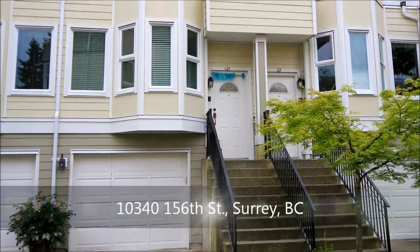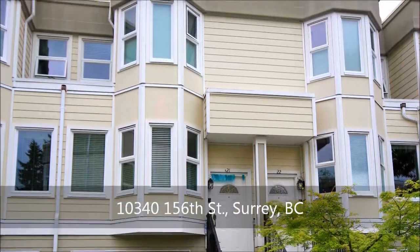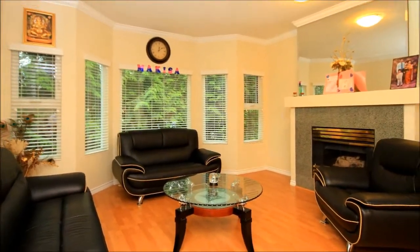You know what they say: location, location, location. This beautiful townhouse sits in the heart of Surrey with shopping, transportation, and an elementary school all comfortably close. Fully renovated two years ago, the home's living room features a fireside seating area — the perfect place to settle on a rainy day.